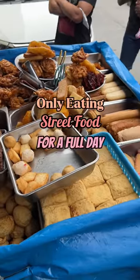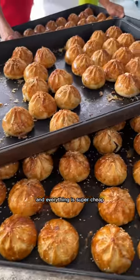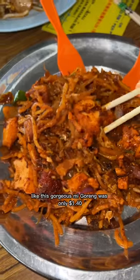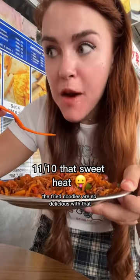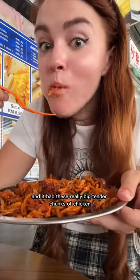Only eating street food for a full day in Malaysia. They have these massive markets all over the place and everything is super cheap. Like this gorgeous mi goreng was only a dollar and 40 cents. I ordered it spicy and the fried noodles are so delicious with that savory sweet sauce. And I had these really big tender chunks of chicken.